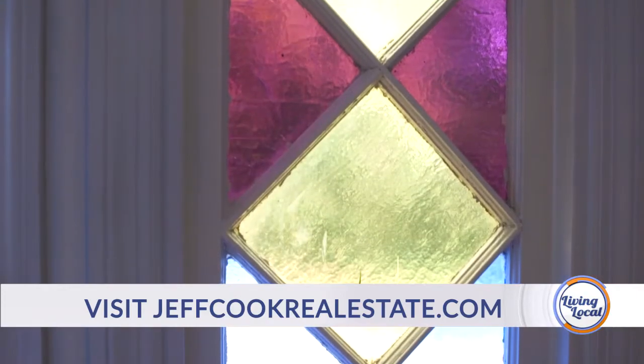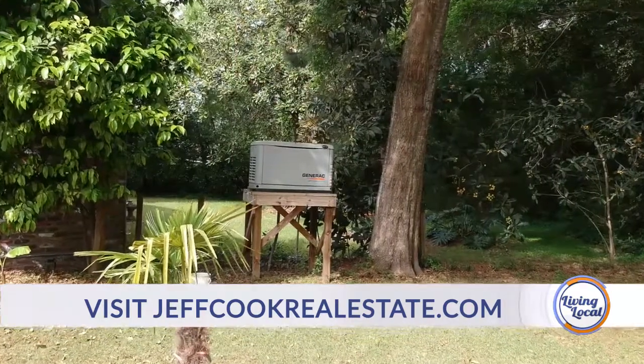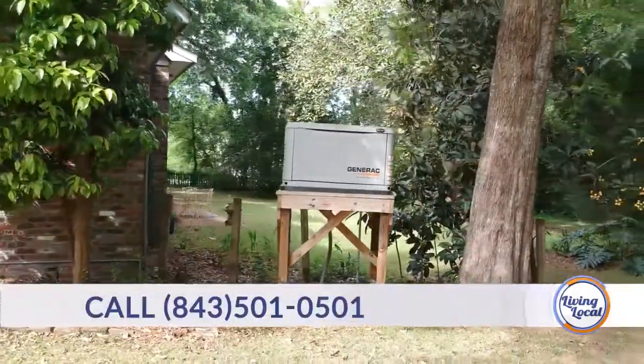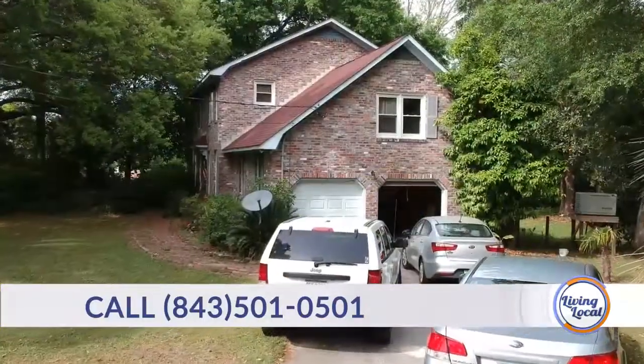Outside, there's actually a very large electric generator. If for whatever reason James Island gets hit by a hurricane or the power goes out, you're safe. Always a good thing to have.